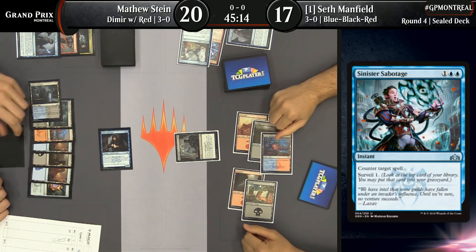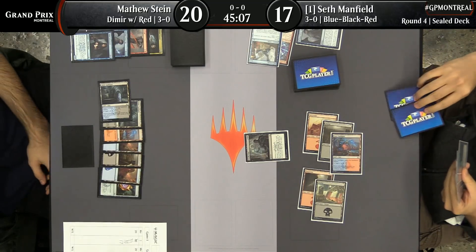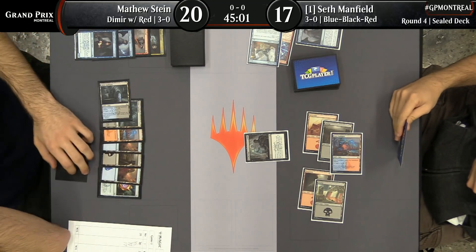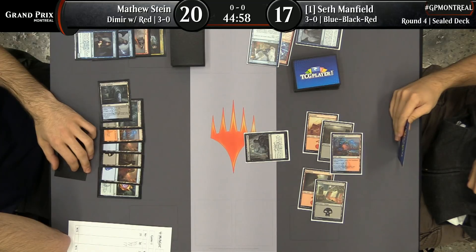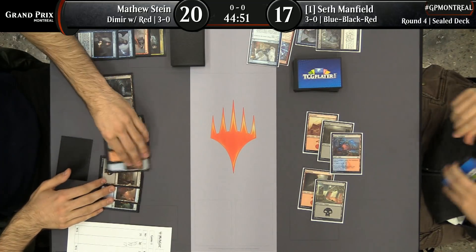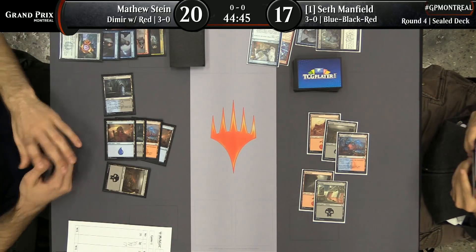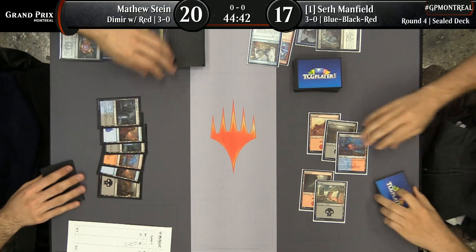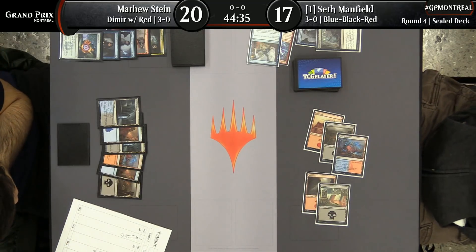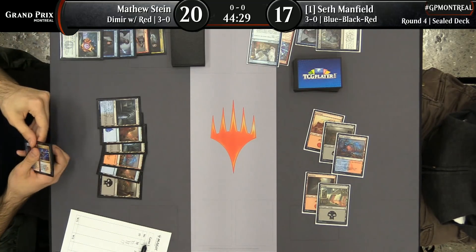Here's Deadly Visit to kill the Dimir Informant — some respect right there from Seth. Perhaps valuing the Surveil very highly at this point. Disdainful Stroke is the other card in this set, and having played it, I really liked it. One copy did some work for me. I had a chance to play two copies and I liked the second copy too. In Sealed, the card just does work, and I'm really happy to have multiple copies — in previous sets that had Disdainful Stroke, that wasn't the case. I almost never even main-decked one, and now I'm kind of happy with two.